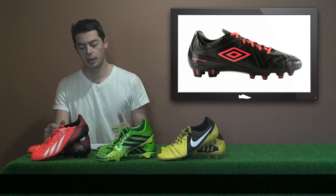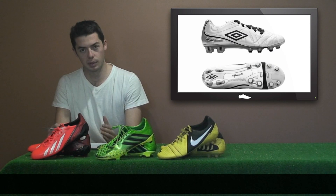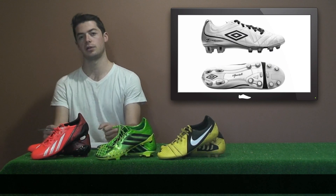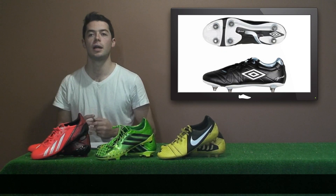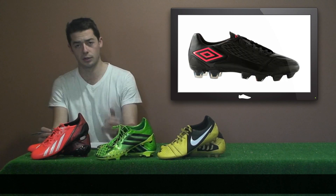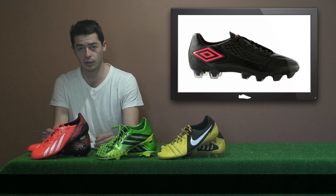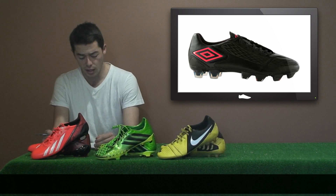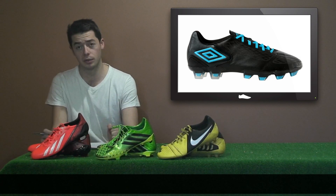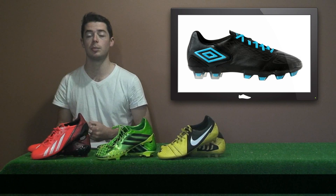Now on to Umbro. The current Speciali 4 is the Black Lava Pink edition, and this will be complemented with the Black White and White Silver editions. It will be headlined by new West Ham signing Andy Carroll. The control silo, the Geometry 2, will also feature the Black Lava colourway edition, complemented with the Black Blue edition, and headlined by Manchester City's goalkeeper Joe Hart.